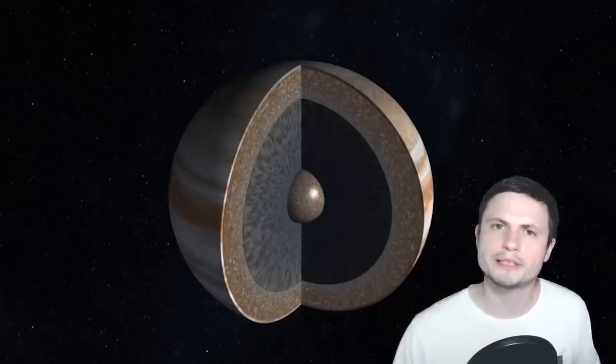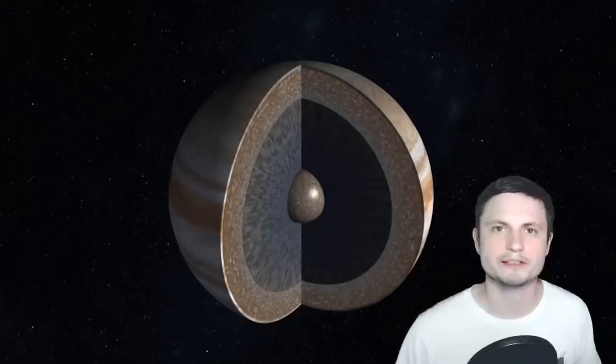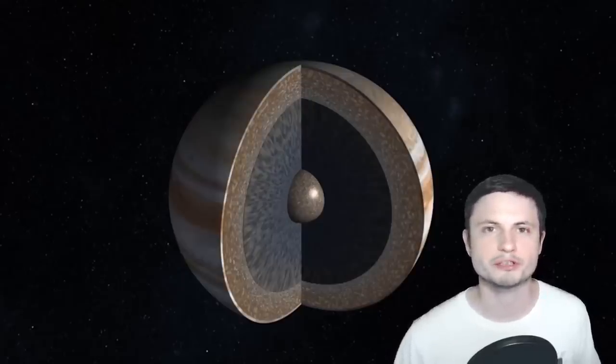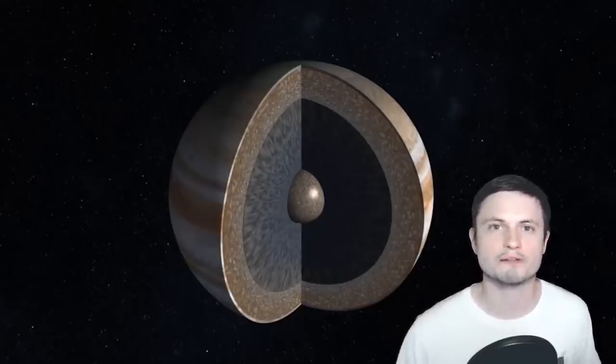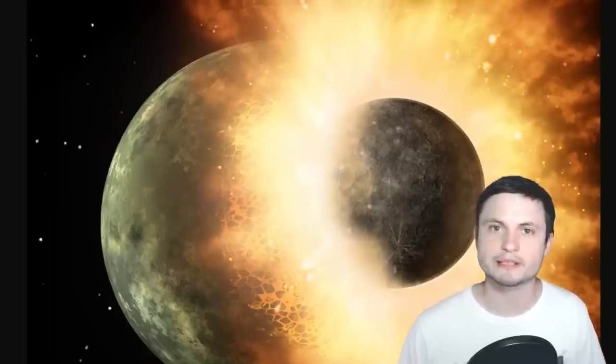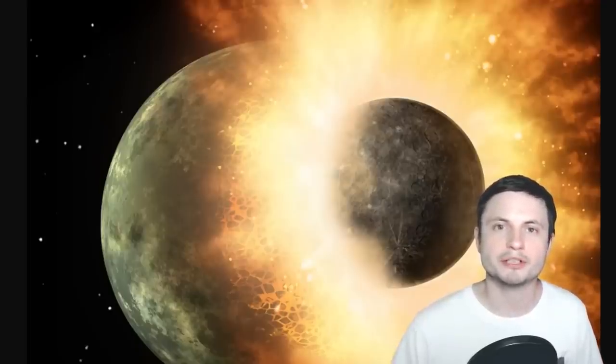We couldn't really understand why the core is so diluted, and we're actually still not entirely sure — there are possibly other explanations. But this video discusses one potential explanation that's probably the most exciting one: a collision with a very large planetary object — basically, a collision with another planet.